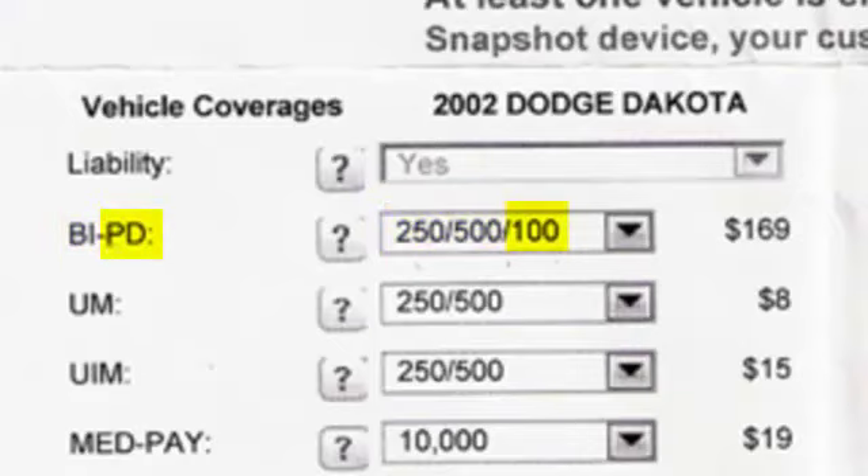The next number would be PD, or property damage. $100,000 is usually enough to cover the other person's property — be it a car, multiple cars, or whatever got hit in the accident.